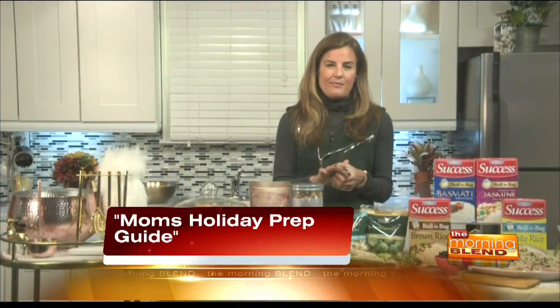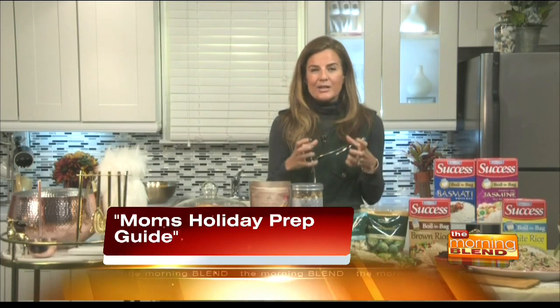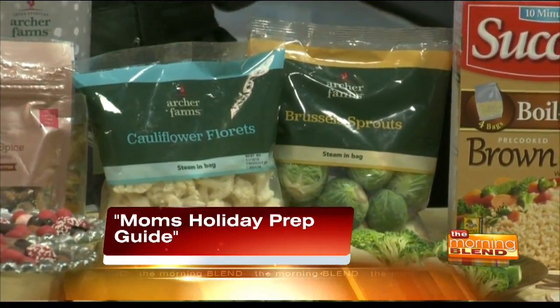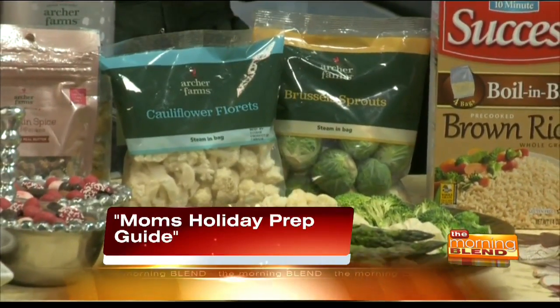Another time-saving tip for busy parents: I have a lot of after-school activities popping up this time of year with holiday concerts, which means we're getting home late and the kids are ravenous. I found these at Target — the Archer's Farms pre-washed and pre-cut vegetables. When the kids come home really hungry, I set some of these out and they'll actually eat them while I finish up dinner. It's all about balance — I know they're going to get plenty of sugary treats at the holidays, and when I can sneak in vegetables, I absolutely will.